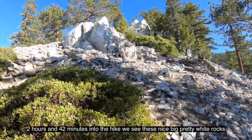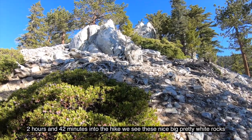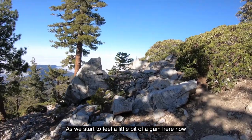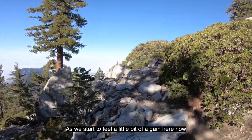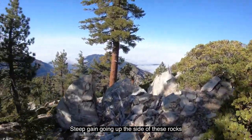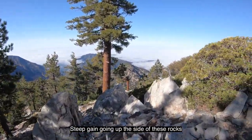Two hours and 42 minutes into the hike, we see these nice big pretty white rocks as we start to feel a steep gain going up the side of these rocks.